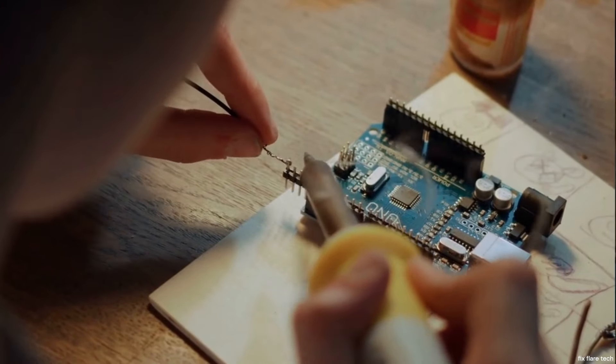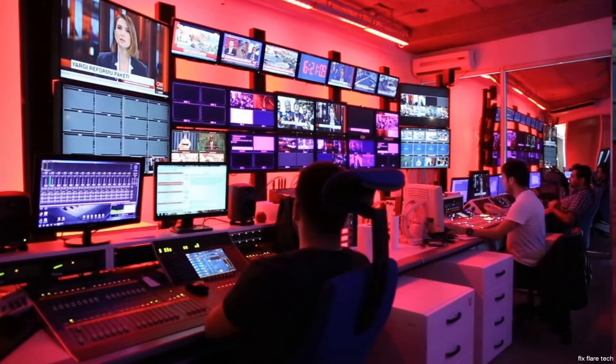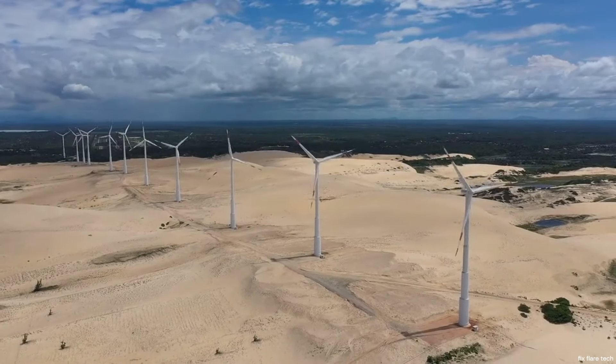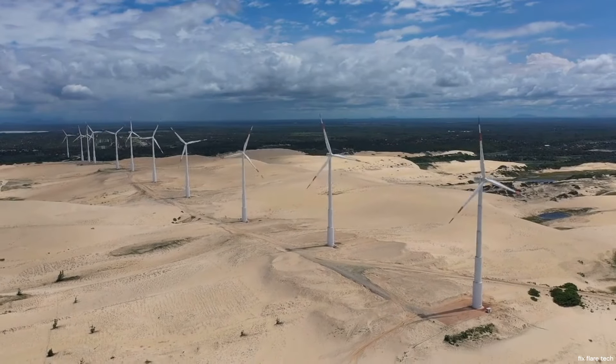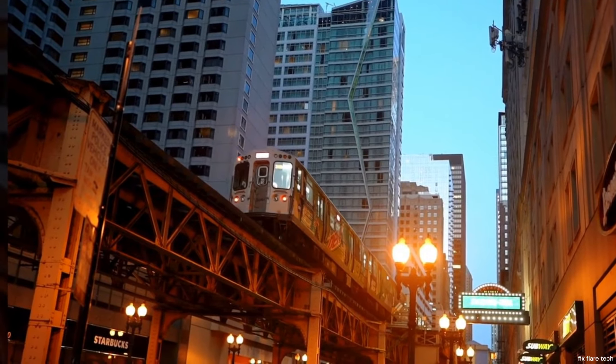They're the unsung heroes of our electronic world, making our modern conveniences possible and our lives that much easier. Stay tuned to FixFlareTech, where we continue to delve into the fascinating world of technology and engineering. This is MQ Joshi, signing off until our next tech adventure.